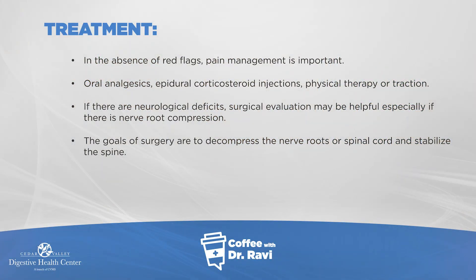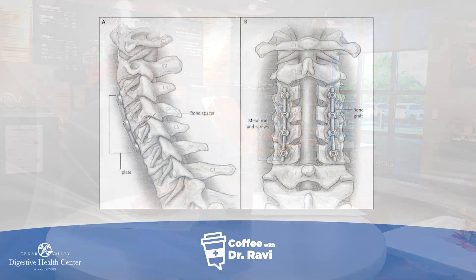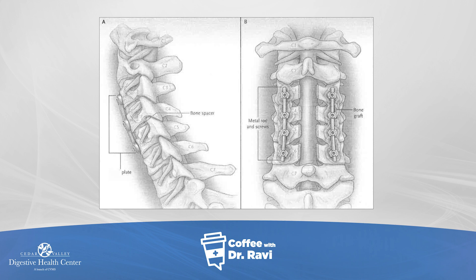If there are none of these red flags, pain control is the main focus — sometimes oral pain medications or anti-inflammatory agents, sometimes steroid injections directly into the area. Physical therapy or traction can be helpful. However, if there are neurological signs — such as inability to hold a cup or walking abnormally — that means the spinal cord or nerve roots are involved, and surgery can sometimes be necessary. The goal of surgery is to remove the area pressing on the nerve and then stabilize the spine with rods, which is a deeper subject for another time.